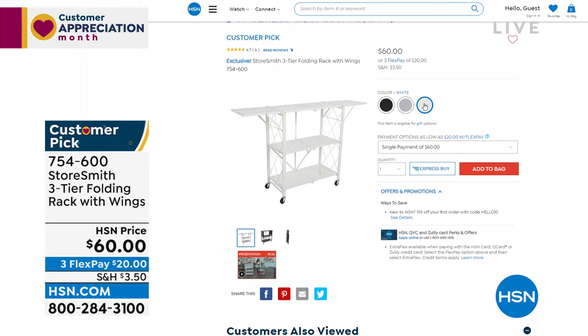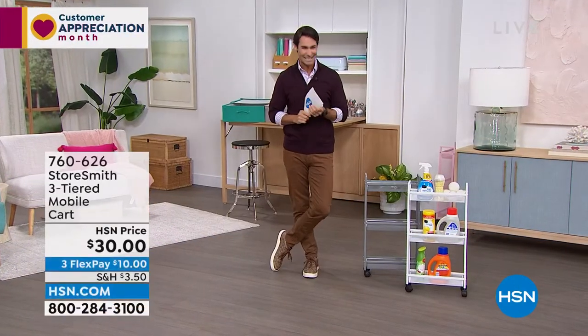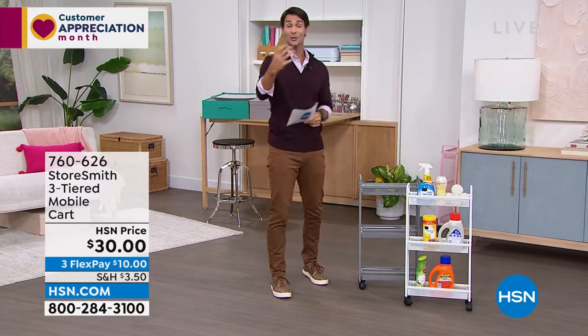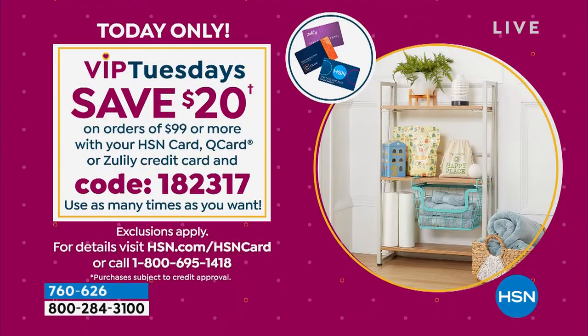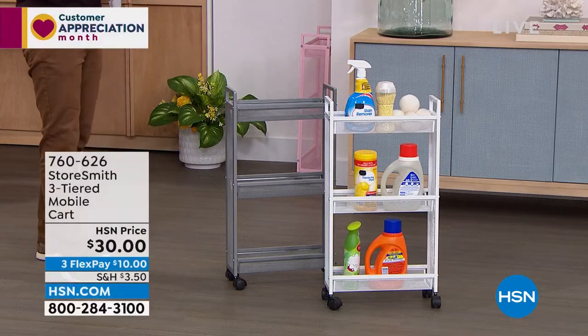Back to the three-tier slim cart — everything this hour is from Storesmith, HSN's proprietary brand built around customer feedback. It's Tuesday and Customer Appreciation Month, so it's VIP Tuesdays. If you have your HSN card and order ninety-nine dollars or more, use code 182317 to get twenty dollars off every ninety-nine dollar purchase.